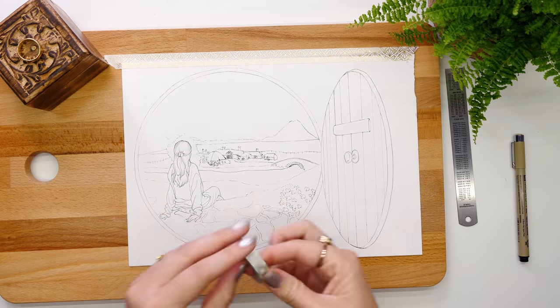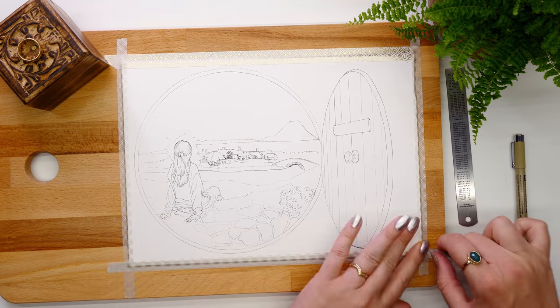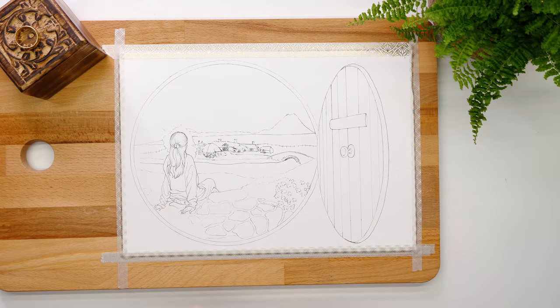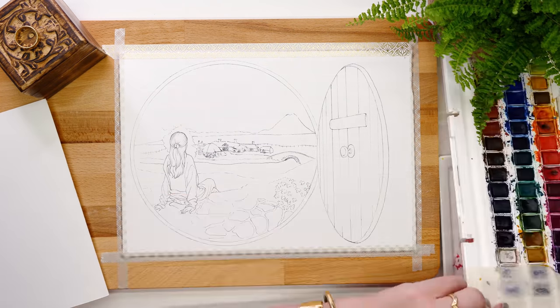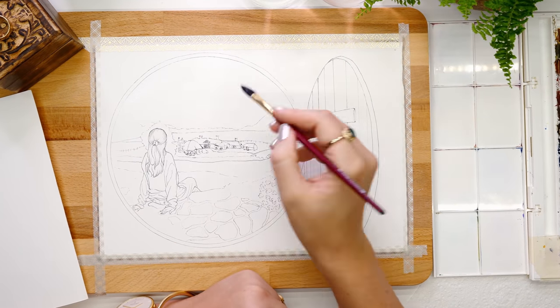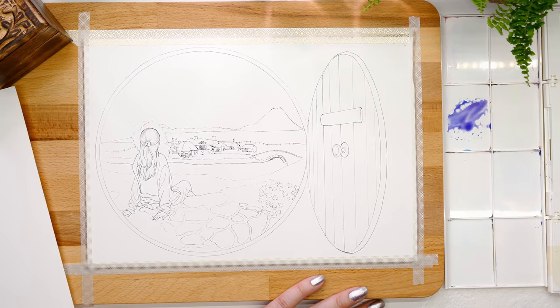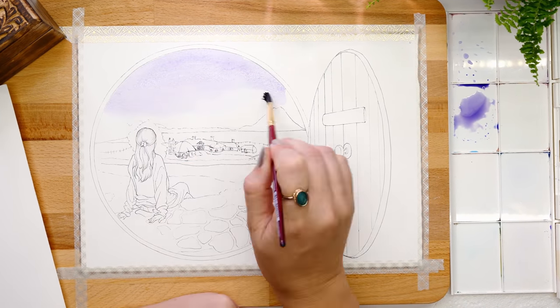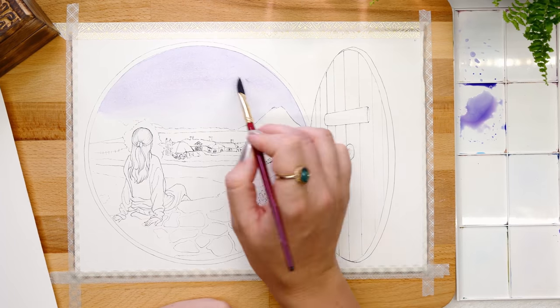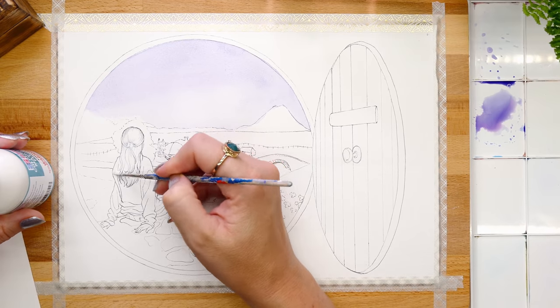Hobbiton Village is one of the hottest spots for tourists to visit in New Zealand because it's the only set that remains intact from the movies. It's located in Matamata, towards the top of the North Island. You can't just wander through Hobbiton — you have to be part of a tour, which I think is really great because you'd learn so much more and they'd make sure you don't miss any key spots.